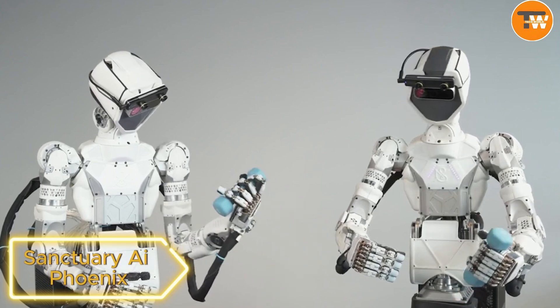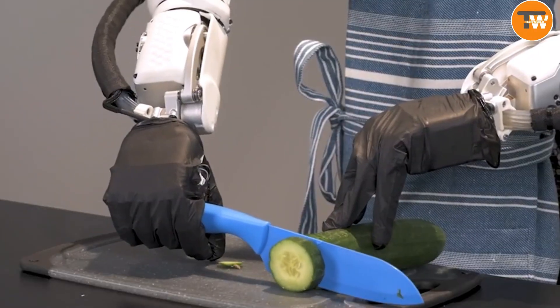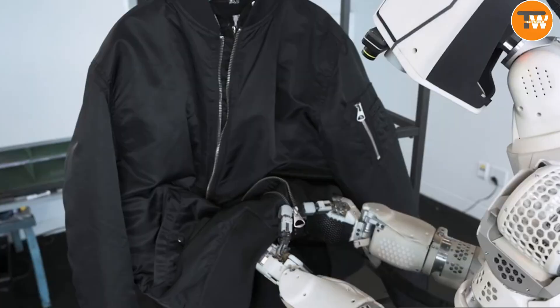Sanctuary AI Phoenix. Get ready to be amazed by Sanctuary AI's latest creation, Phoenix — a humanoid robot that's not just about doing jobs, but creating them too.